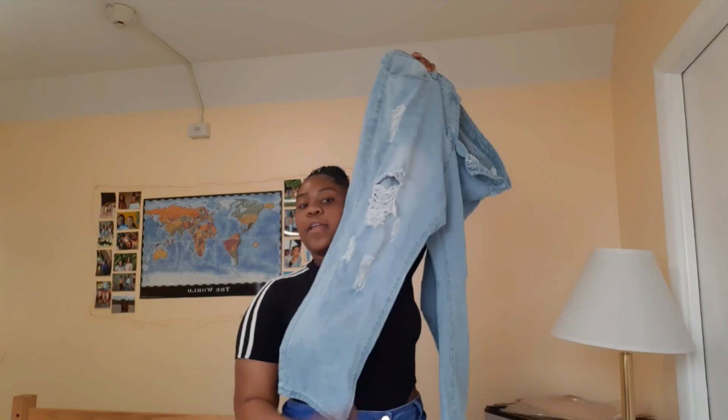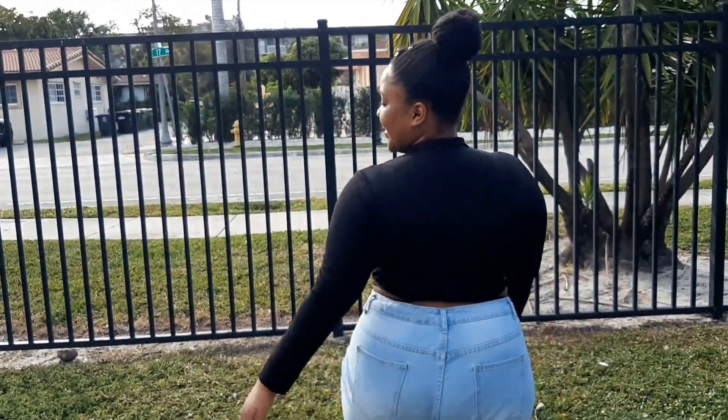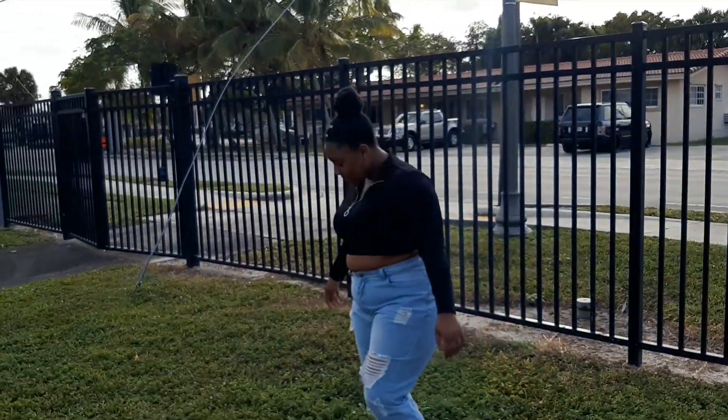I got these mom jeans from Shein — they have lots of distressing, wide bottom, and all that. When I first got them, there was a thread that was really uncomfortable and itching me. I took apart that thread and it felt a lot better. They don't fit me all that great, so I'll give them a 6 out of 10 for fit. But they're doing what they're supposed to do — covering your bottom and legs — so 6 out of 10.